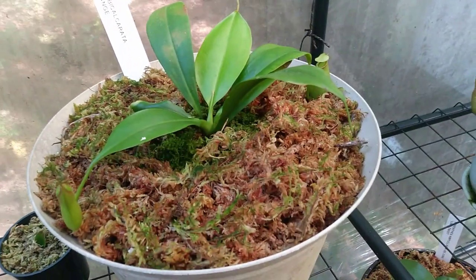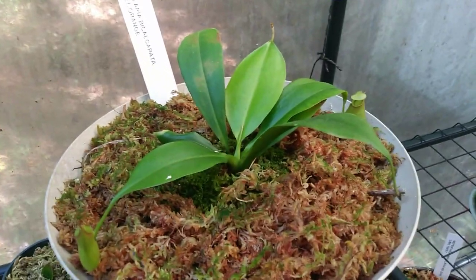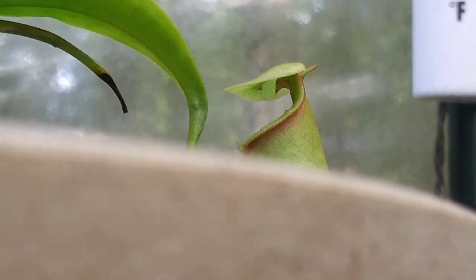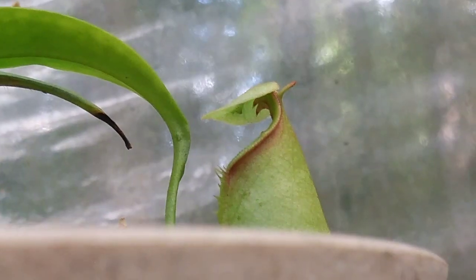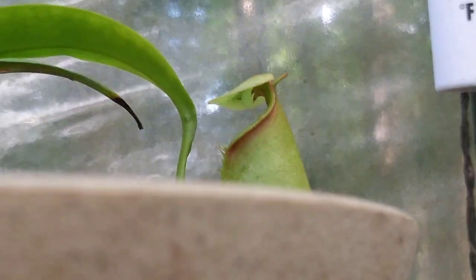This is one I have always looked forward to having. This is my Nepenthes bicalcarata. These plants are native to regions like Borneo, Southeast Asia, and Indonesia. What makes these plants very unique is underneath the pitchers — they're still tiny, still a baby — they have these two little fangs, two protrusions under the top that look like fangs. That's what makes this plant unique. Hopefully soon we'll have some bigger traps to show you better.